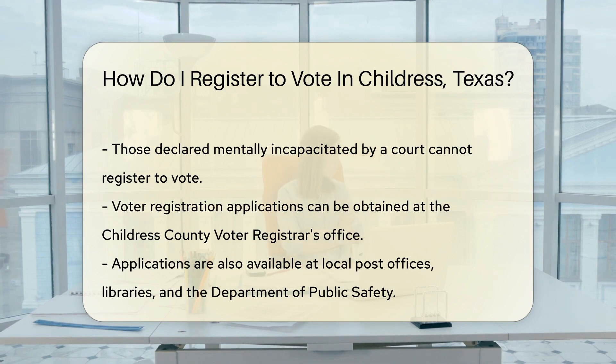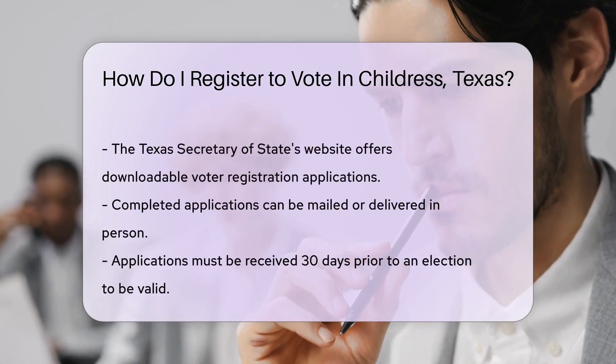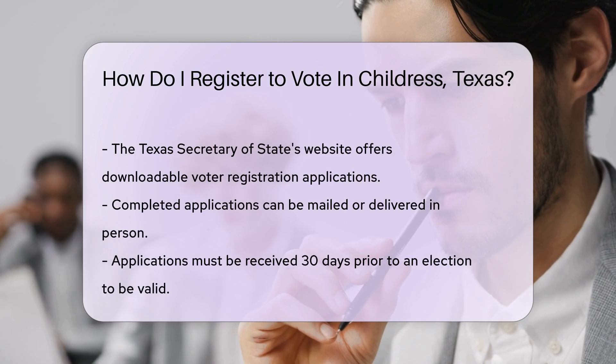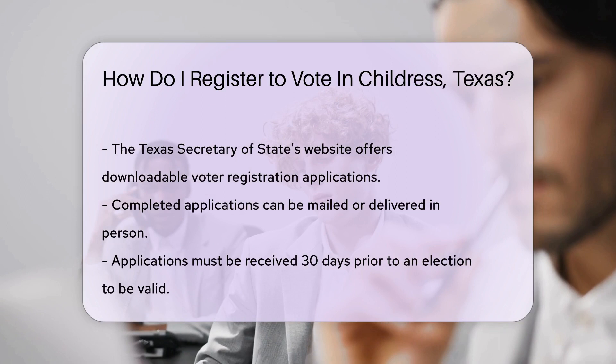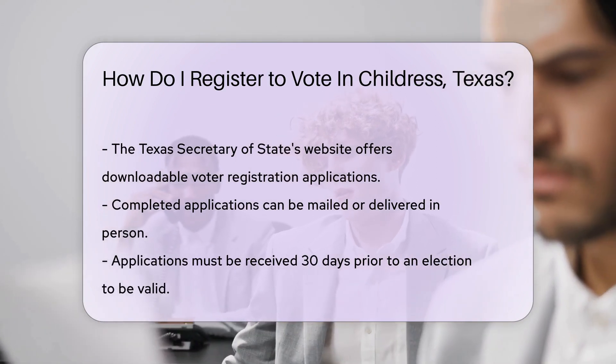Now where do you get this golden ticket — the voter registration application? Head on over to the Childress County Voter Registrar. Their office is your first stop on the road to the voting booth. No time to mosey on down to the office? No problem. You can also pick up an application at any local post office, library, or Department of Public Safety. Plus, you can snag one from the Texas Secretary of State's website.